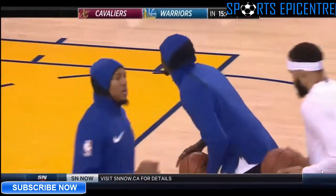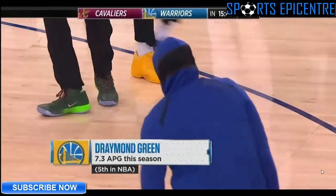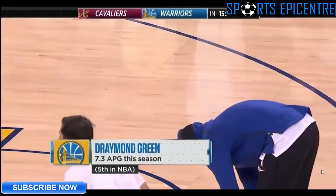Back in October, Draymond Green said the Warriors should have swept the Cavs in the Finals last summer and they quote 'didn't stand a chance' against his team. His fellow Warriors are excited to see the Cavs again today.